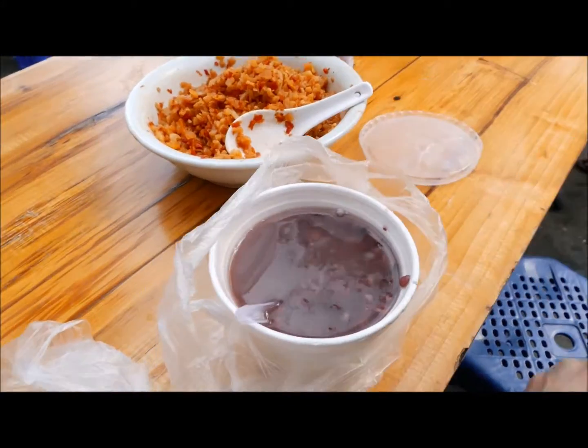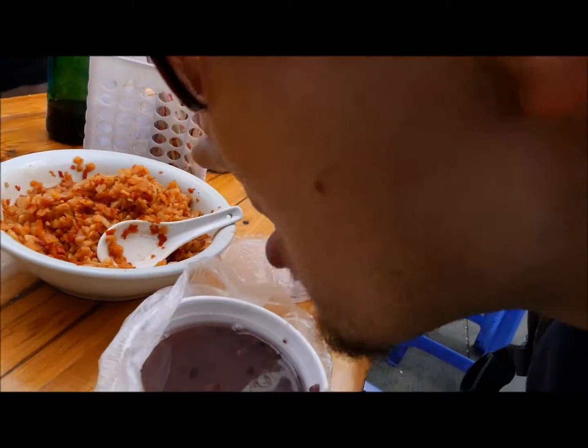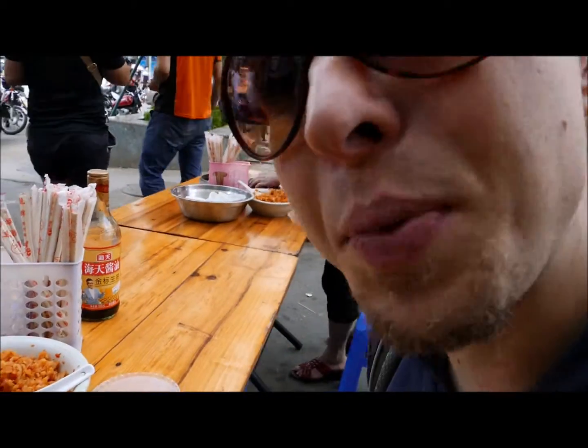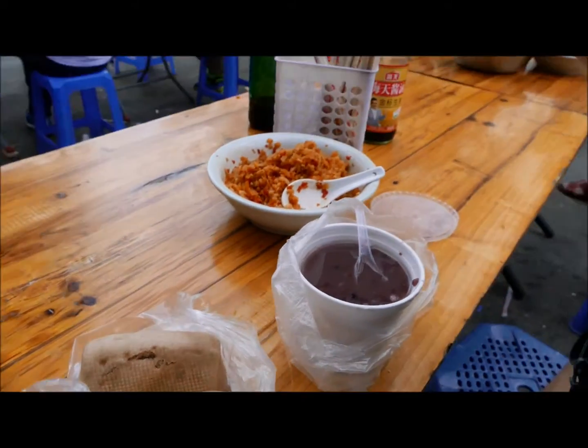The porridge is just slightly sweet, there's some rice inside, and they add some bean paste to make it a little bit sweet too. Super nice stuff!